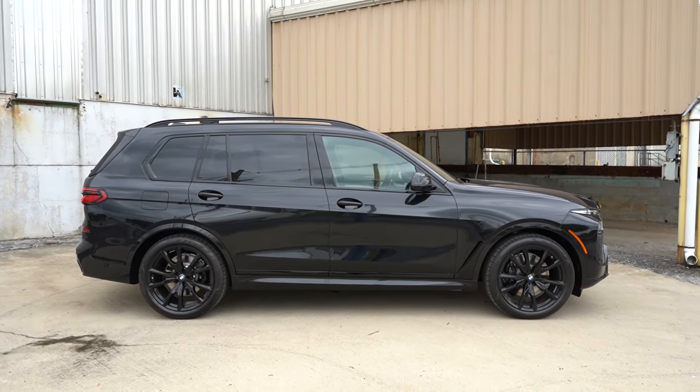Let me know what you guys think of the X7 in the comment section below. That's about it for this one — thank you so much for watching. Feel free to follow me on social media if you want to see what's coming next before it gets to YouTube. Be sure to hit subscribe and the bell notification button if you're into new car reviews, because that is what we do on this channel. I appreciate you guys watching more than you know — I'll see you all in the next video. Stay gold.